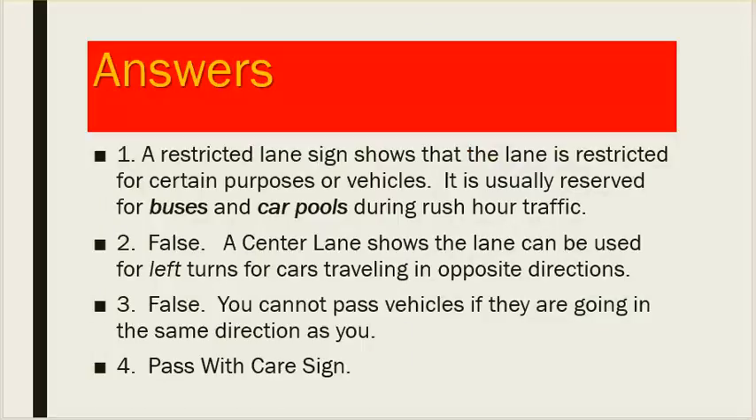Answers. Number one: a restricted lane shows that the lane is restricted for certain purposes or vehicles; it is usually reserved for buses and carpools during rush hour traffic. Number two: false — a center lane shows the lane can be used for left turns for cars traveling in opposite directions. Number three: false — you cannot pass vehicles if they are going in the same direction as you. Number four: pass with care sign.